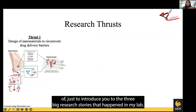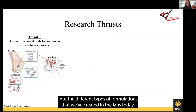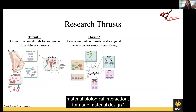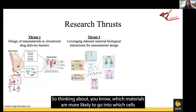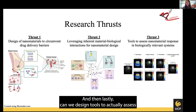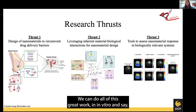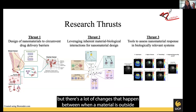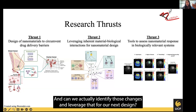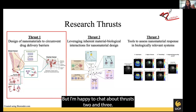There are three big research thrusts in my lab. The first is designing nanomaterials to circumvent drug delivery barriers. The second is: can we leverage inherent material-biological interactions for nanomaterial design — thinking about which materials are more likely to go into which cells and whether we can change surface properties to target them in certain ways? And lastly, can we design tools to assess how our materials respond in biologically relevant systems? There's a lot of changes that happen between when a material is outside versus when it ends up in a biological system, and can we identify those changes and leverage that for our next design?